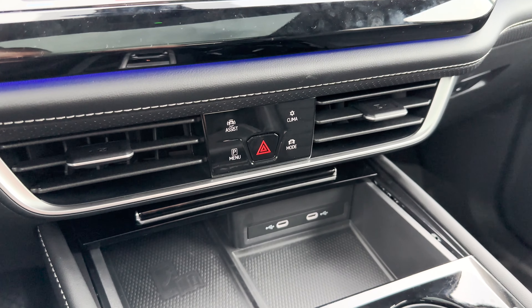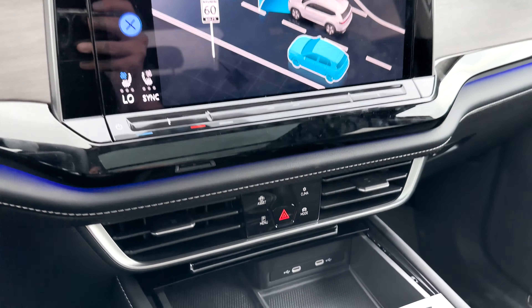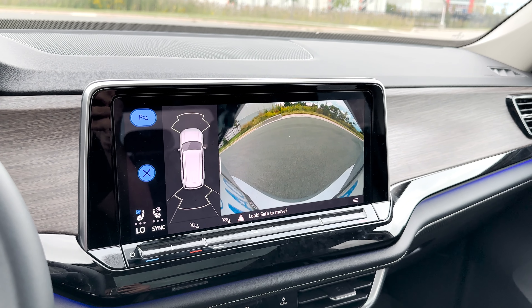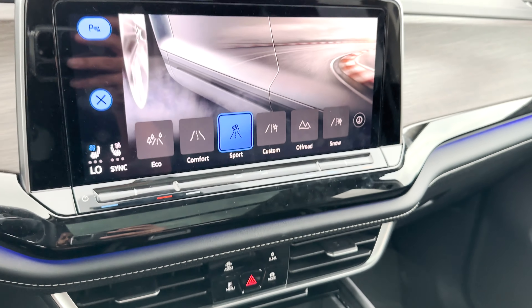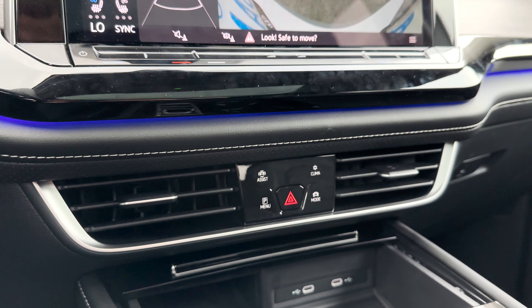Up top in between the venting, there are a few things. You have the Assist button which opens up the safety section. Then is the camera section that pulls up the rear camera along with front and rear sensors. Then you've got the climate section, different driving modes to pick from, and you can also see more of that nice ambient lighting.